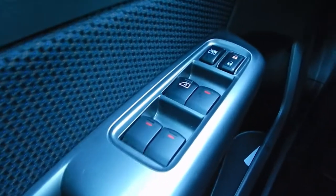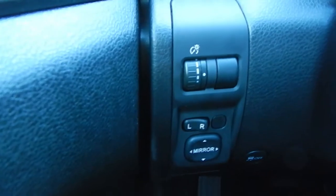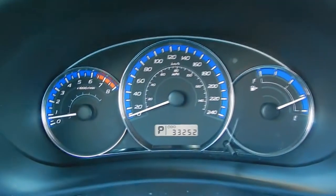On the driver's door here, we've got power windows, power door locks, and power mirrors just there. The odometer shows 33,000 km.